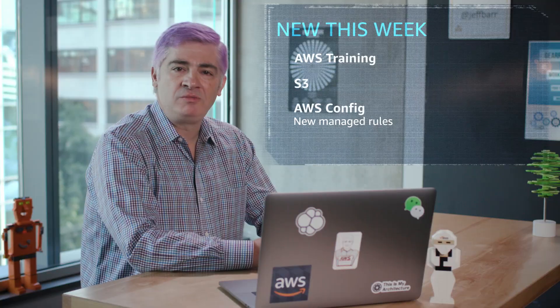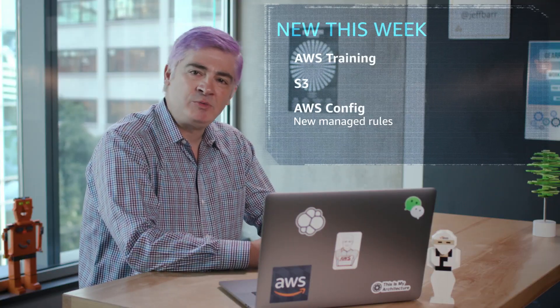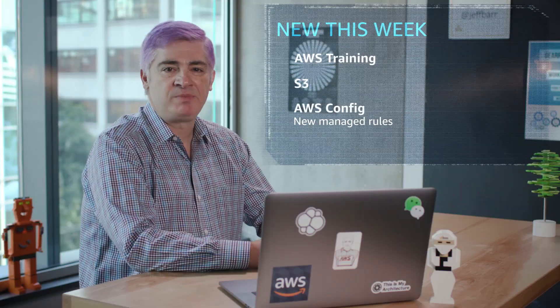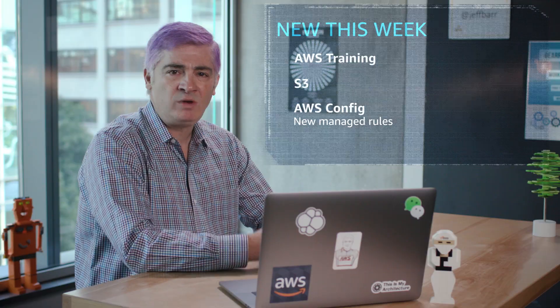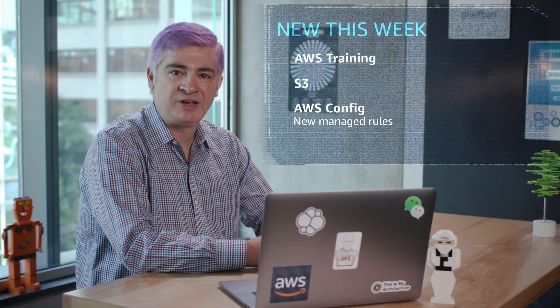Next up, we've got seven new managed rules for AWS Config. These rules help you evaluate your AWS resource configuration for compliance with best practices. Some of the new rules look for non-compliant patches, proper use of GuardDuty, and public RDS snapshots. One special rule looks for overly permissive S3 bucket policies and gives you added protection. Corey Quinn, this rule's for you.